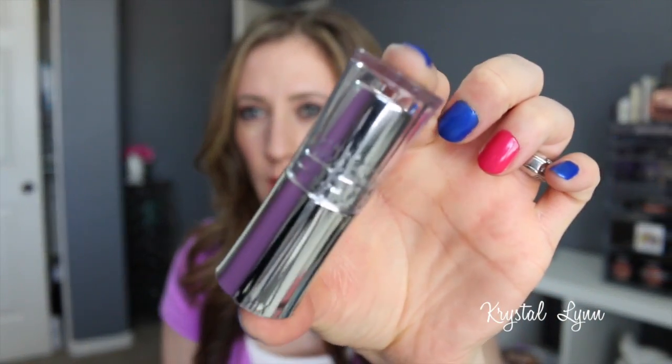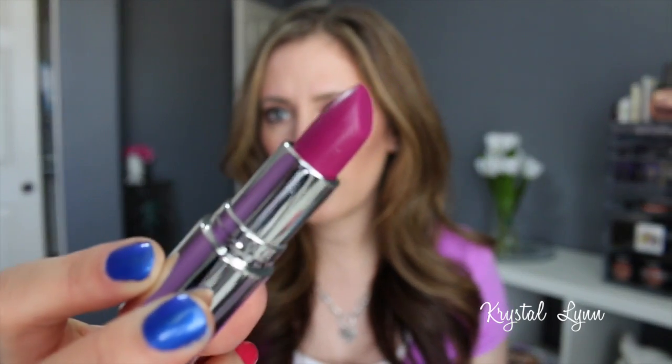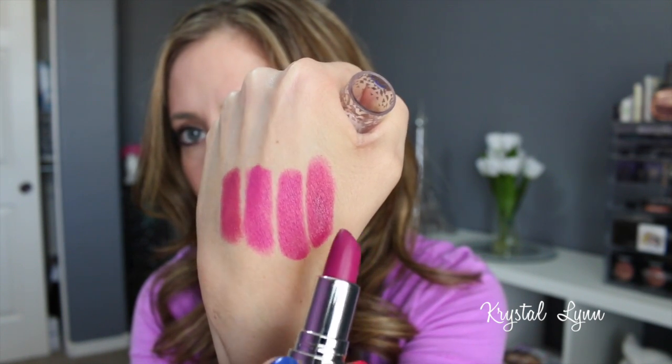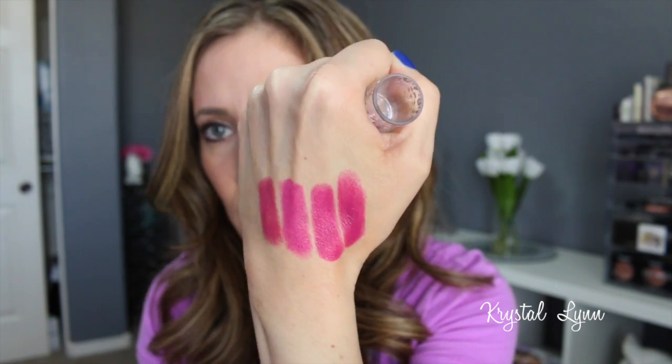The next dupe is the Pixi lip butter in Gorgeous. I did a video reviewing a few Pixi products and I was like wow, that looks a lot like the radiant orchid color from Sephora. It feels the most creamy and buttery. These two drugstore options are probably more alike than the Sephora one since the Sephora one is matte. They're very close in color — this one is about $3.99 and the other is maybe five to seven dollars.